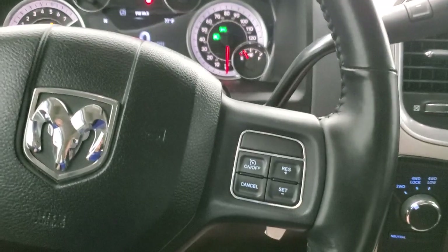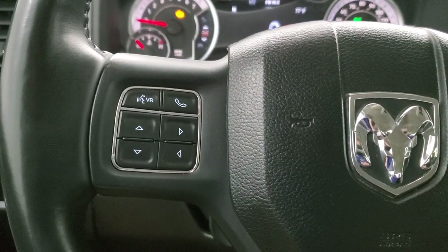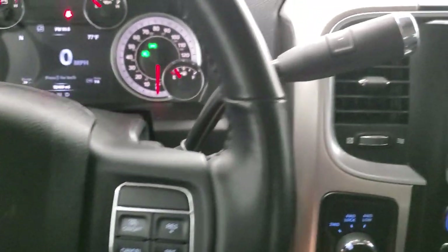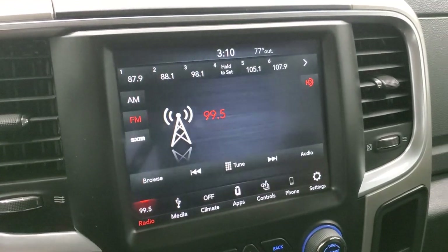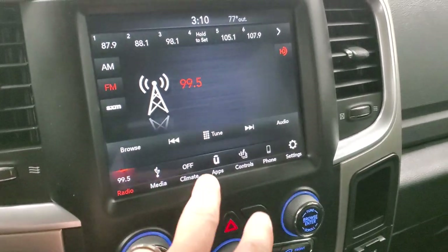Comes with the leather-wrapped heated steering wheel. Bluetooth and information center controls on the left, cruise controls on the right. It does come with the 6-speed automatic transmission with optional tap shift. This one has the 8.4 4C radio with AM, FM, and Sirius XM radio capabilities.